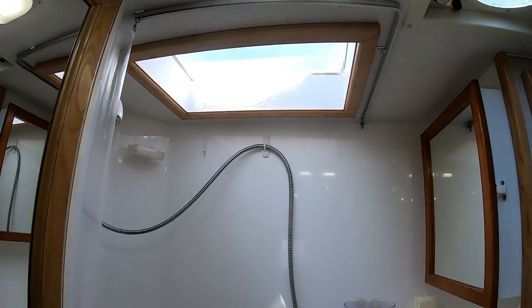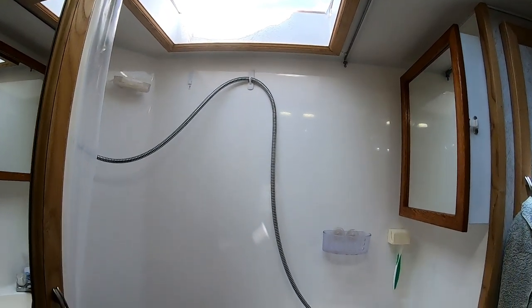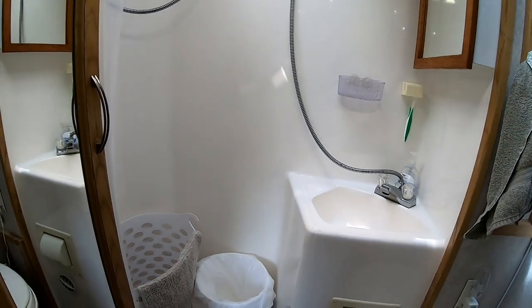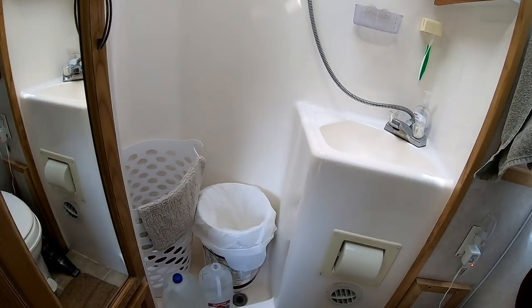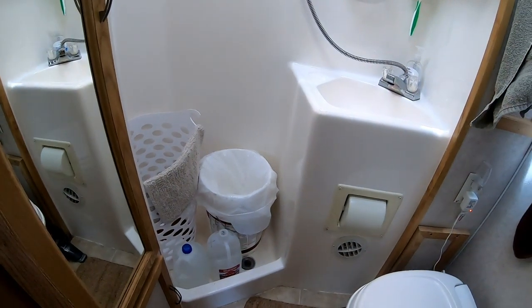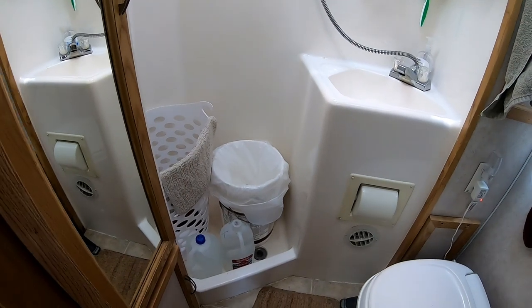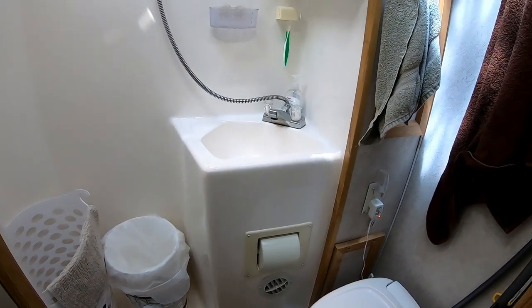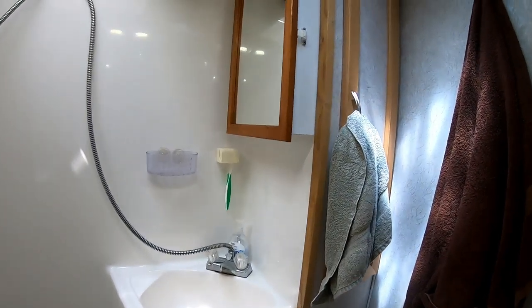The bathroom has a skylight. One thing this truck camper has is lots of storage. I use a five-gallon bucket for my trash can, and I carry another one underneath that so I can do laundry if I need to.